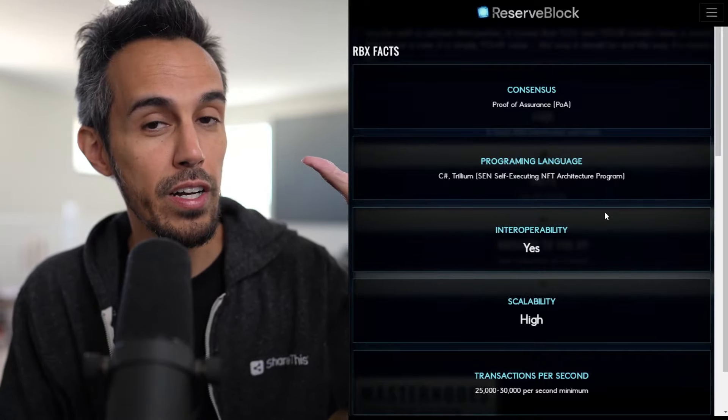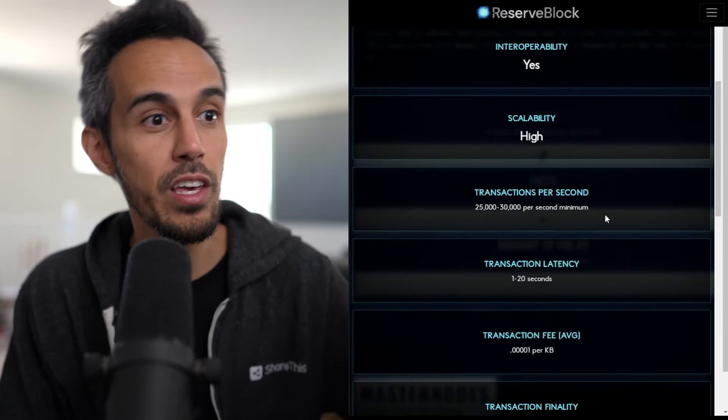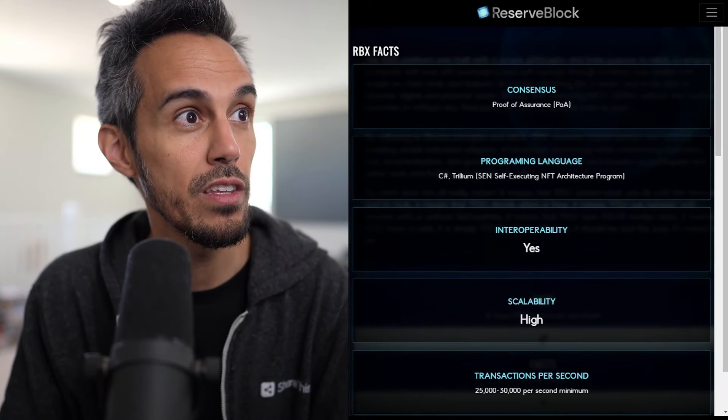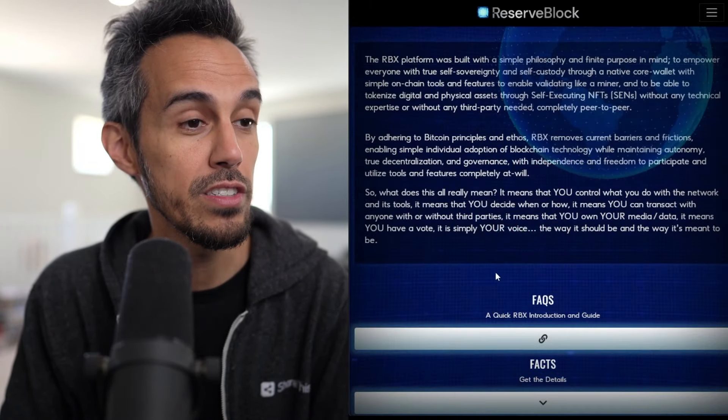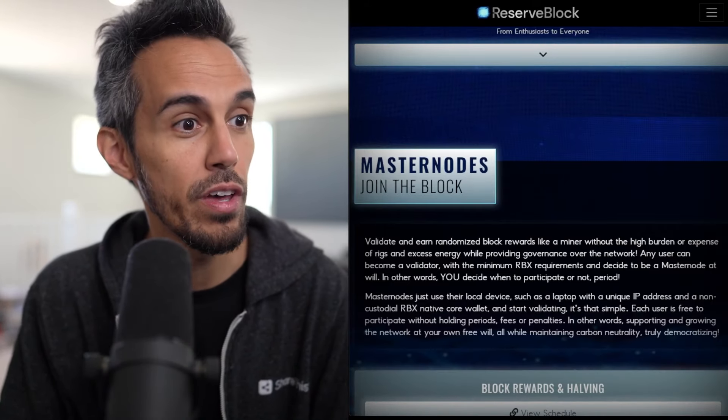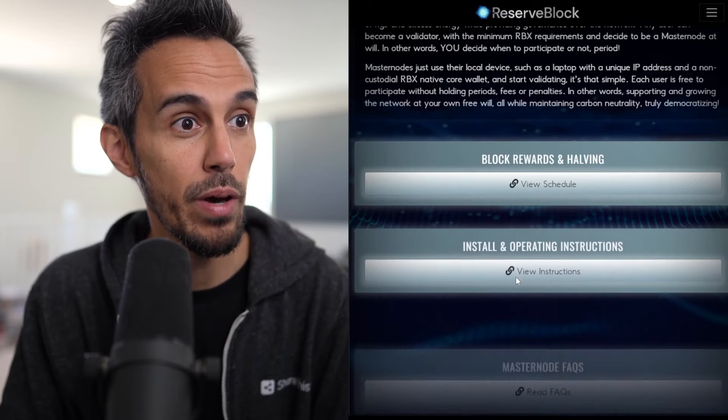They talk about the features of proof of assurance — interoperability: yes; scalability: high; transaction speed and all this stuff. If you really want to get into the nitty-gritty of this, you definitely can. They're presenting all this data so you're fully transparent on everything they're doing and the benefits.